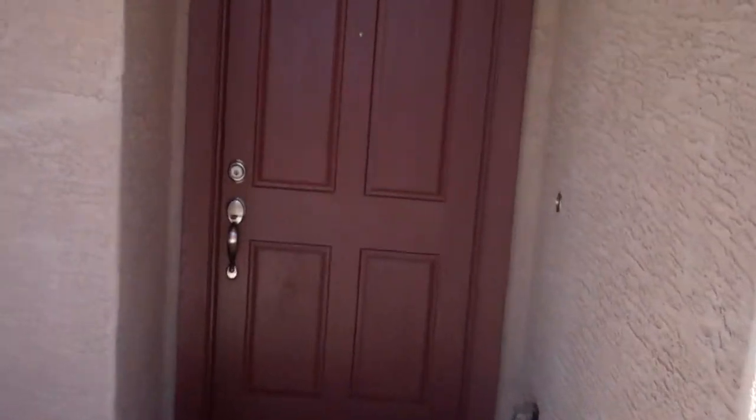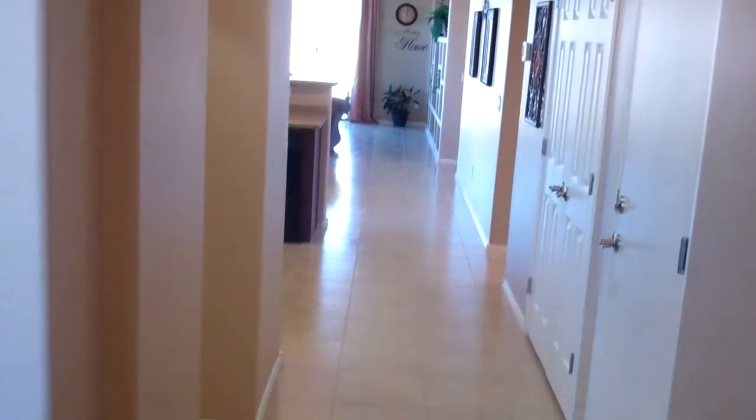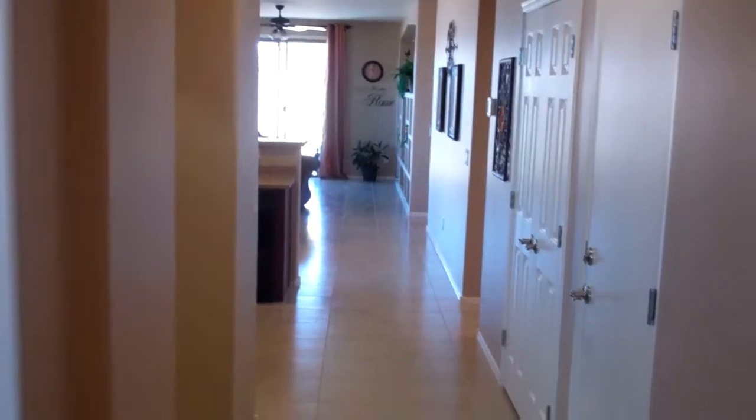The house does show nice — very gently used and it's staged well. It shows well. As you come in, you've got all tile through the walkways. This is more of a straight-lay tile, not diagonal, and it's more 12-inch — not the big 16 or 20-inch tiles.